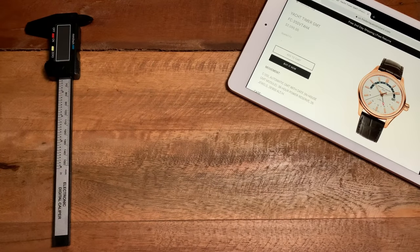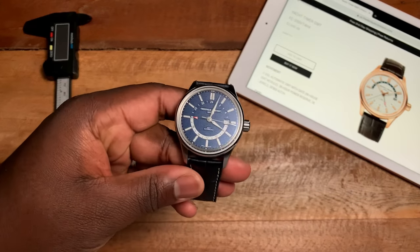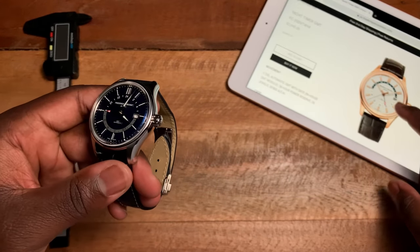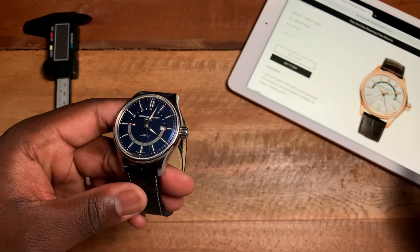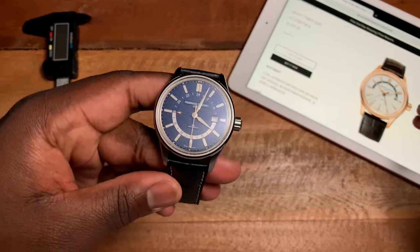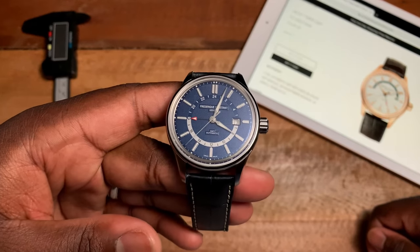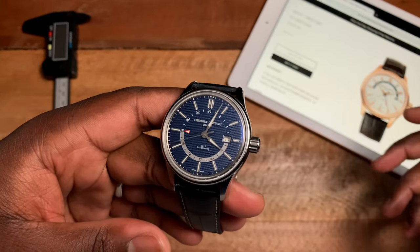Hey guys, this is Ricardo and we're back on the Watch With Us channel with another review. This week we have a watch that, when I was going crazy looking for a GMT, was one of the top watches on my list — that is the Frédéric Constant Yacht Timer GMT. I had always seen the watch in a gold color, but I wasn't a big fan until I found this blue version that recently came out last year and I really fell in love with it.